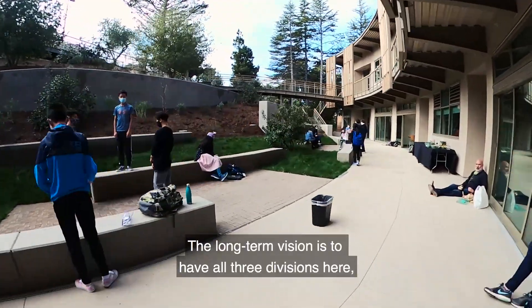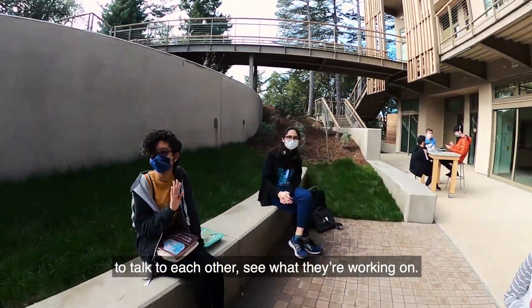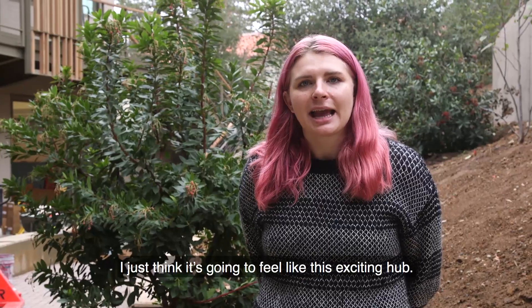The long-term vision is to have all three divisions here, which will allow the students to collaborate, to talk to each other, and see what they're working on. I just think it's going to feel like this exciting hub.